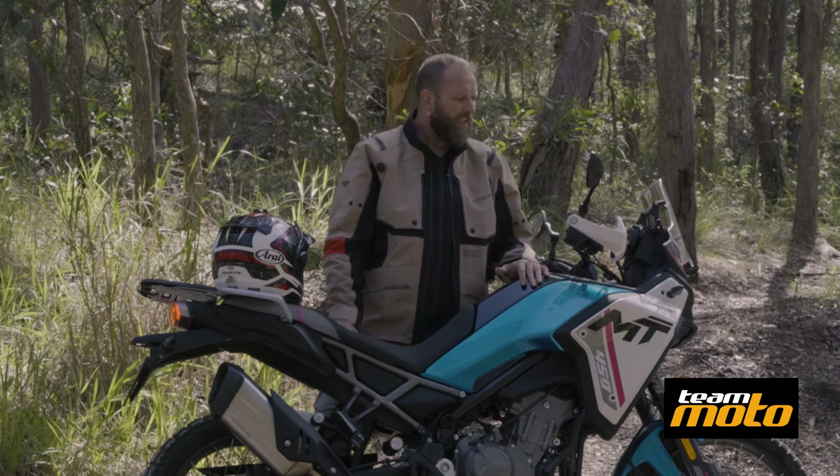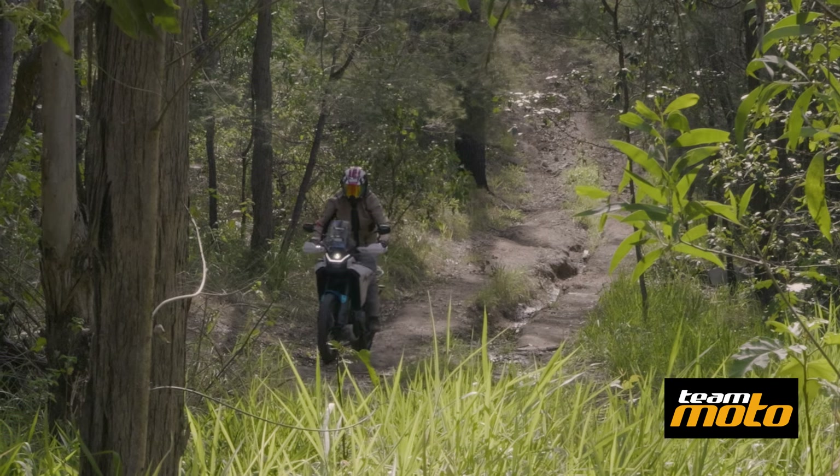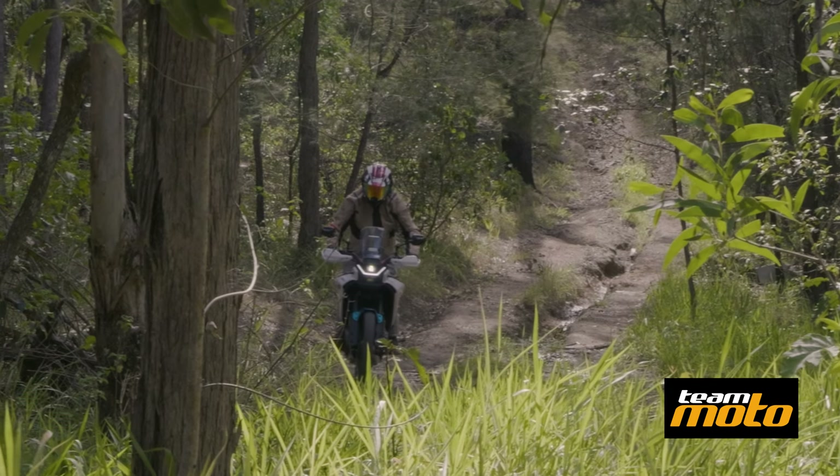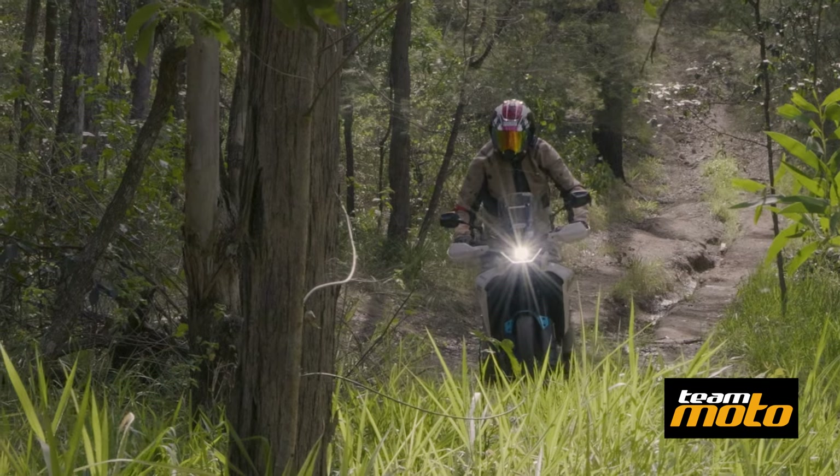Hi, Pete here again with another quick spin video, and I am with CFMoto's 450 MT, probably the most talked about bike of 2024. It is everywhere at the moment, very, very popular, and for good reason.